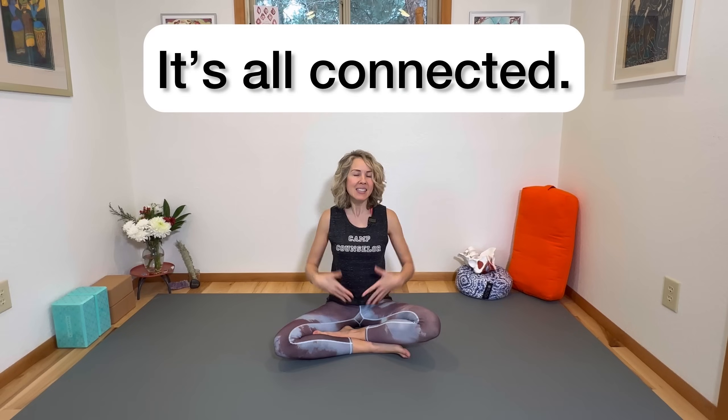Welcome to day one of the Mind Body Pelvic Health Boot Camp. This is a 10-day challenge designed to remind you that when it comes to pelvic health, everything is connected — mind, body, energy, emotions, all of it, and our pelvic floor. You are a forward thinker who understands that you need to look at the whole person when it comes to health, not just one single body part. It's all connected. So good job — I'm so glad you're here. I'm Dr. Brie, and I'm your camp counselor today.